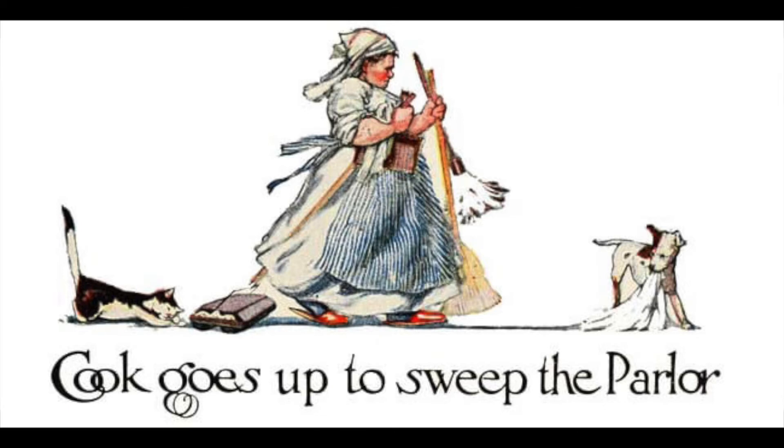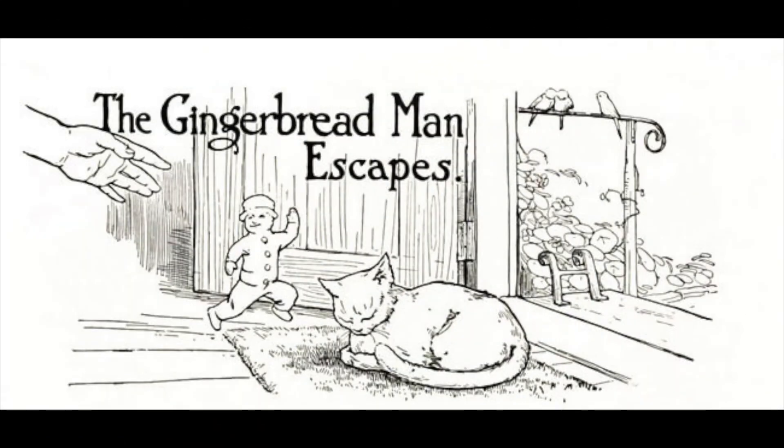And before she could say Jack Robinson! He was running across the kitchen floor as fast as his little legs would carry him, towards the back door, which was standing wide open, through which he could see the garden path. Run, run, fast as you can! You can't catch me! I'm the gingerbread man!